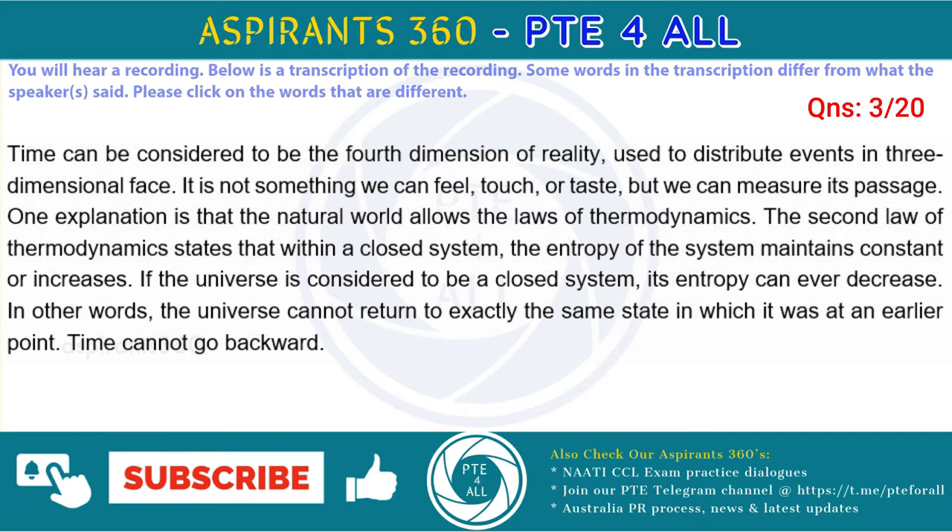Time can be considered to be the fourth dimension of reality, used to describe events in three-dimensional space. It is not something we can see, touch, or taste, but we can measure its passage. One explanation is that the natural world follows the laws of thermodynamics. The second law of thermodynamics states that within a closed system, the entropy of the system remains constant or increases.